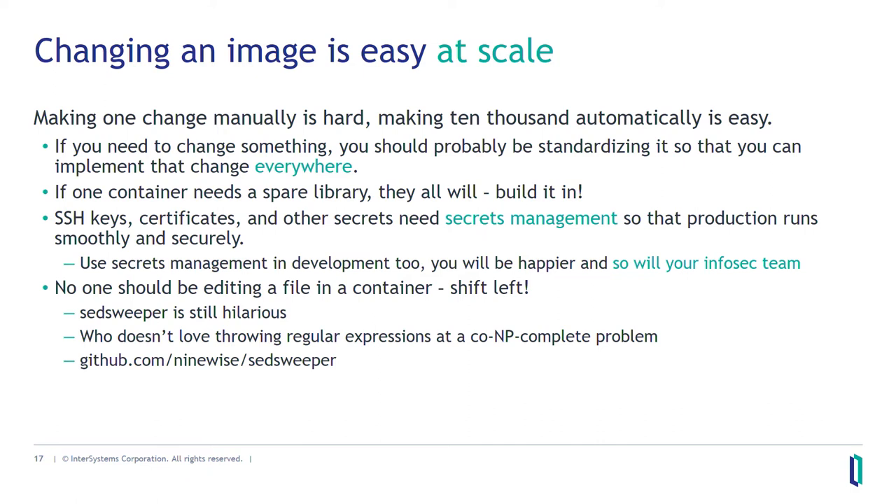When it comes to editing files in a container, you probably shouldn't do that. If you really need to debug one production server because it's down and you're losing a million dollars every hour, maybe — but otherwise you generally want to edit it in your build process and deploy that artifact. Edit it, burn the edited version to CD, run that CD. Sed Sweeper is still hilarious because you can throw regular expressions at an NP-complete problem, which is always a great way to solve those. It's at github.com/ninewise/sed-sweeper.